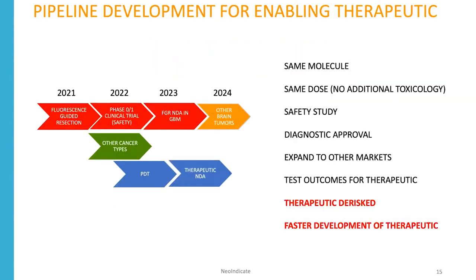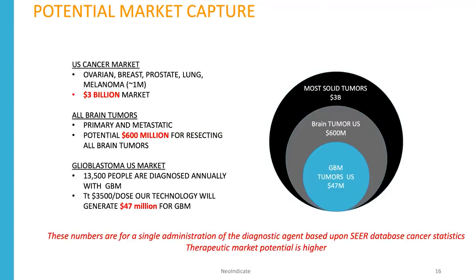Our overall pipeline for NeoIndicate is to begin with our fluorescence-guided resection Phase 0-1 clinical trial in GBM, then expand that to other types of brain tumors including metastatic tumors to the brain, and then follow with most solid tumors where we've shown changes in ovarian, breast, prostate, lung, and melanoma — which would be a $3 billion market. Those numbers are for a single administration of the diagnostic agent, and the therapeutic potential is much higher.